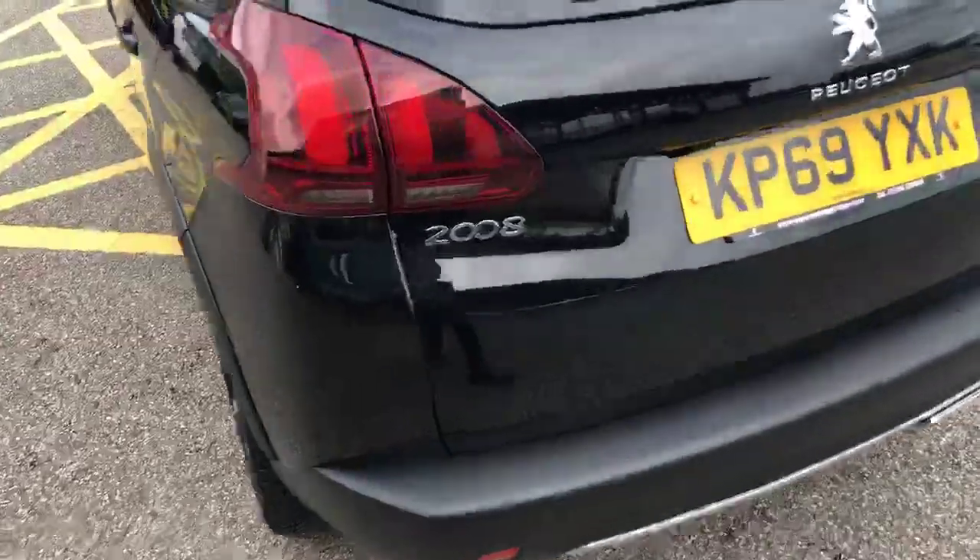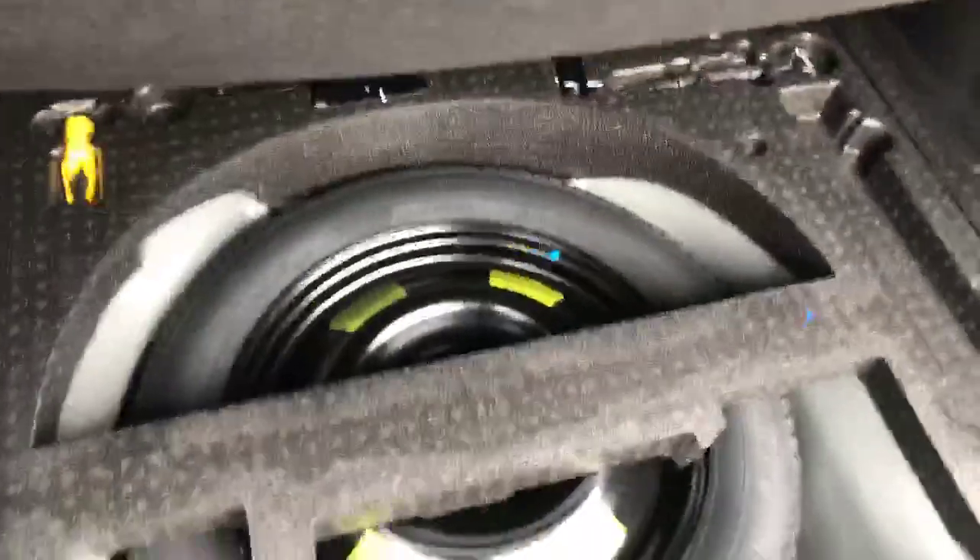You have three reversing sensors as well as a 180-degree view coloured reversing camera. Going into the boot, you have loads of storage space for such a small SUV, and just underneath the boot floor here is your spare wheel.